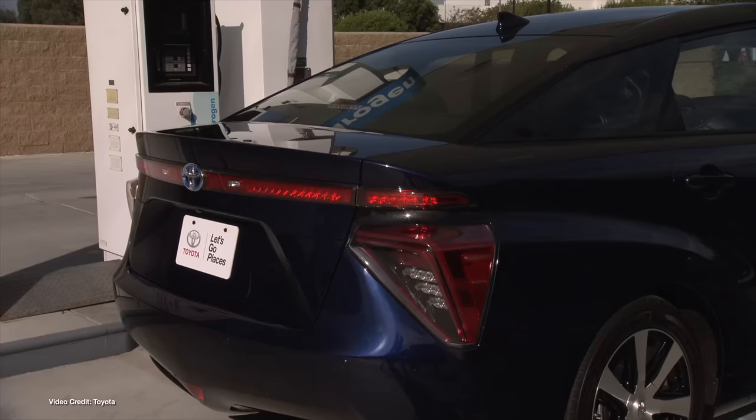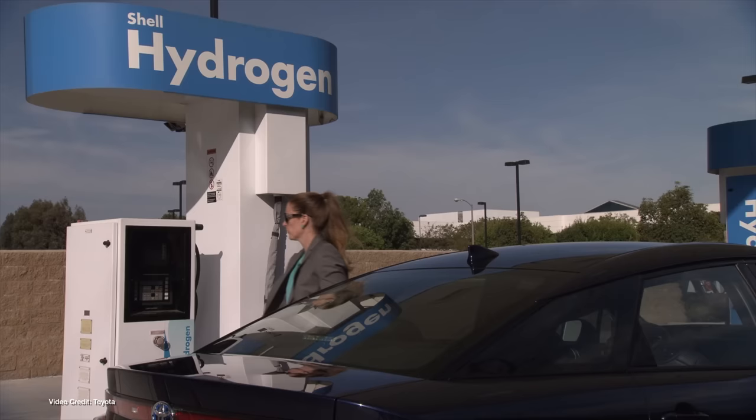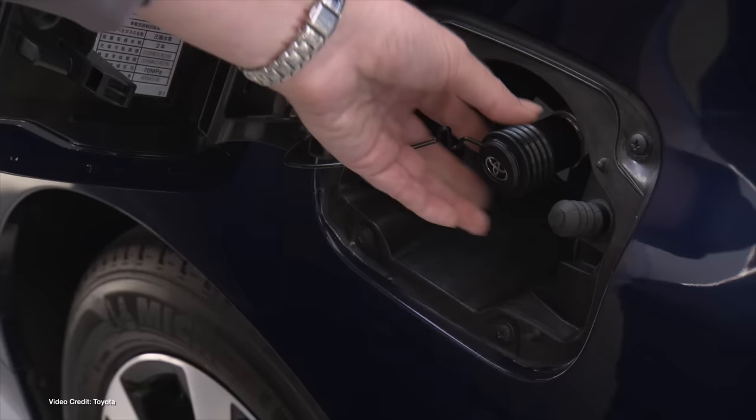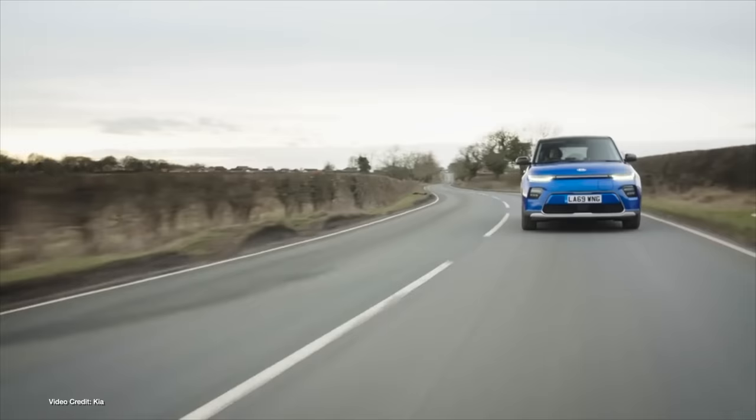Hydrogen requires a little more complexity. It's usually pressurized and kept at a super low temperature to facilitate its dispensing in liquid rather than gaseous form. The process of refueling a hydrogen fuel cell car takes anywhere from five to fifteen minutes, depending on whom you ask. But the process of recharging a battery electric vehicle? That takes longer.